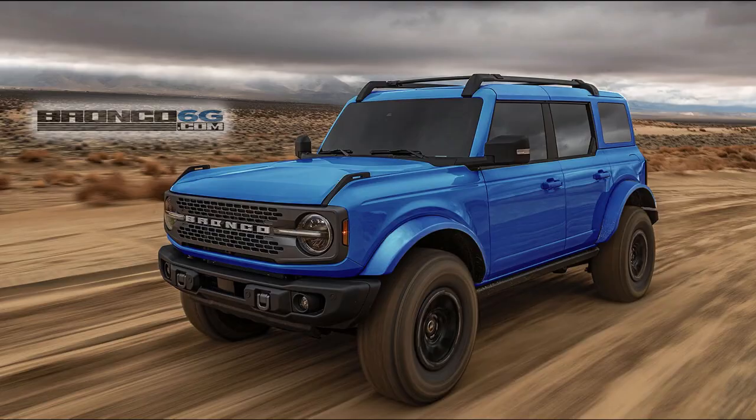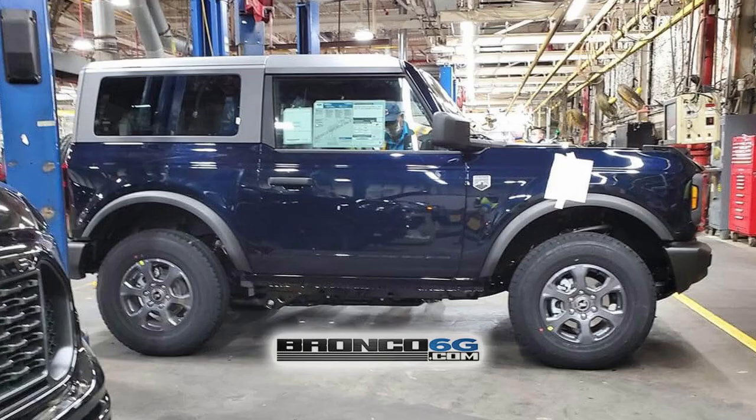A few days ago we got word that Ford was going to remove three colors going into 2022 that you can no longer order: Velocity Blue, Rapid Red, and Anti-Matter Blue. All three of those are gone. After this first model year you won't be able to get those colors anymore, which will make them a little bit more rare. It looks like they're actually going to replace those three removed colors with three new colors.